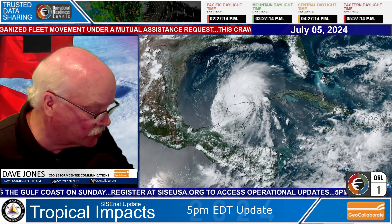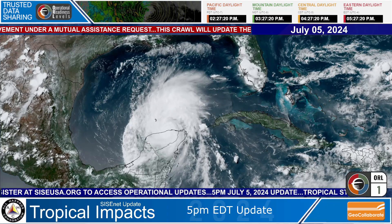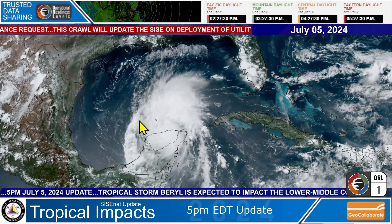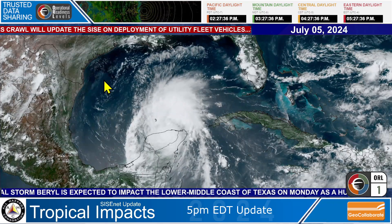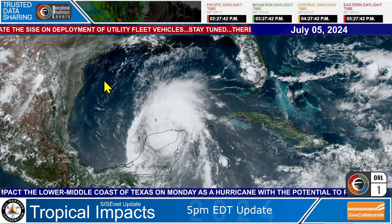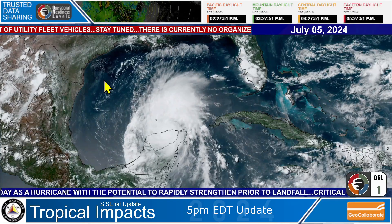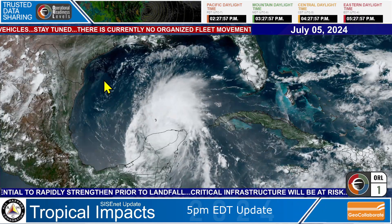Let me show you a closer, widescreen full view of this. You can see Beryl — this is the circulation of the tropical storm, winds again down to 65 miles per hour. Beryl is going to be taking a track towards the southern Texas coast and then start to recurve. This is important because the sea surface temperatures in the Gulf of Mexico are very warm, as they are in the tropical Atlantic and the Caribbean. Conditions will exist for Beryl to undergo potentially some rapid strengthening starting on Sunday prior to landfall on the Texas coast on Monday.